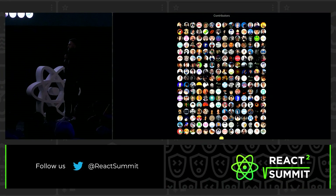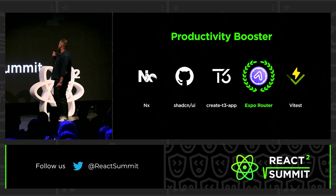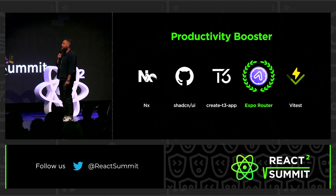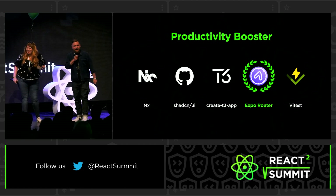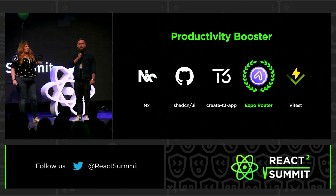All right, and there we have it. Again, there's a clear winner in the musical department, but let's see. Congratulations, Expo Router! I haven't seen any folks from Expo here, but we will personally send this to Evan Bacon.